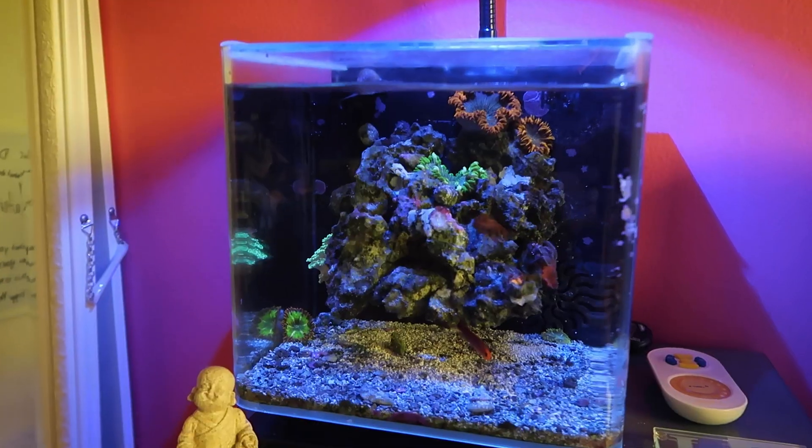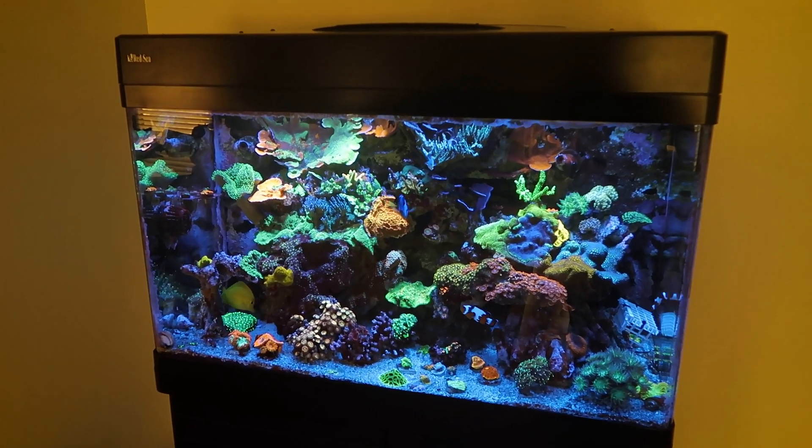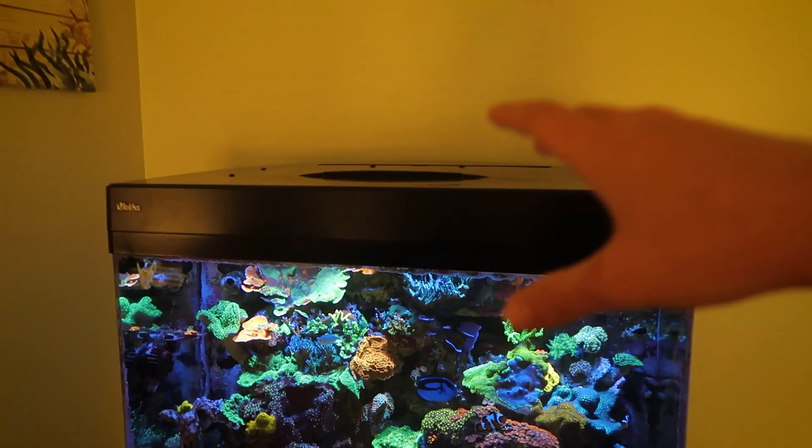Today I'm going to be showing you guys all of my aquariums in one video. This is my biggest aquarium — it is a Red Sea Max 250, a 65-gallon all-in-one.